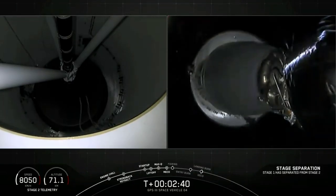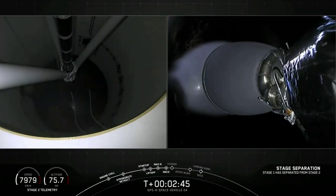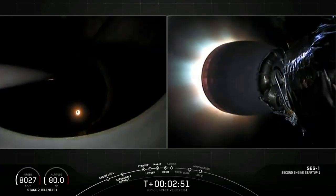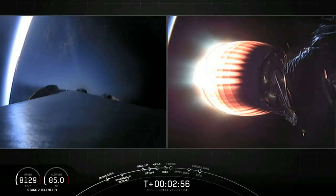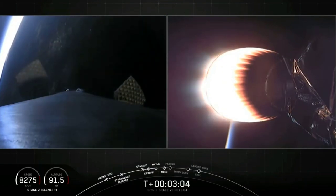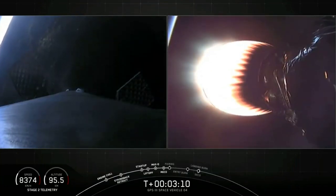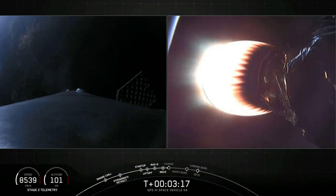Stage separation confirmed. MVAC up on power. On the left screen, the first stage continuing to coast downrange as it begins to deploy those large titanium grid fins. Trajectory continues to look right down the middle. Both stages are following nominal trajectories. Guidance confirms we're on nominal trajectory with both stages.